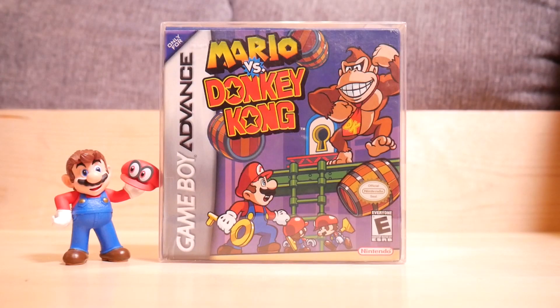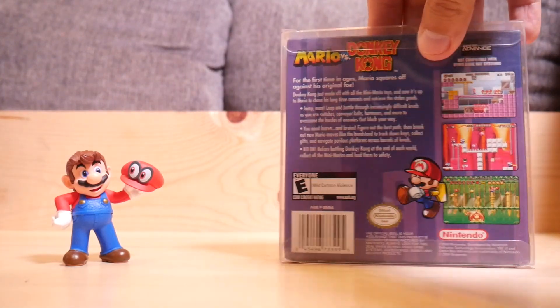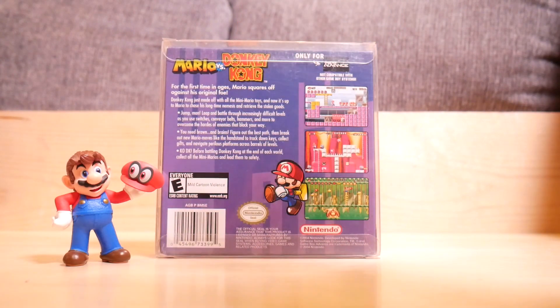Mario vs. Donkey Kong — I absolutely love this game. It's kind of a puzzle platformer, really fun and really great. It works well on the platform, and if you haven't played it, it's one of my most recommended games for this platform.